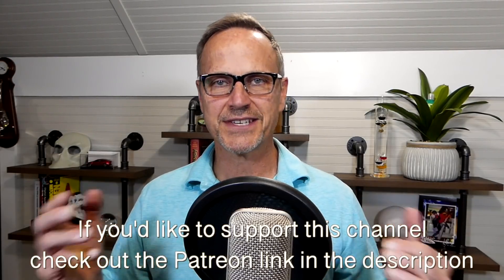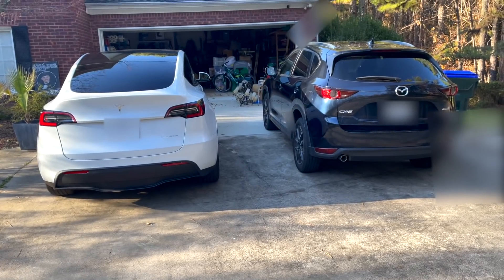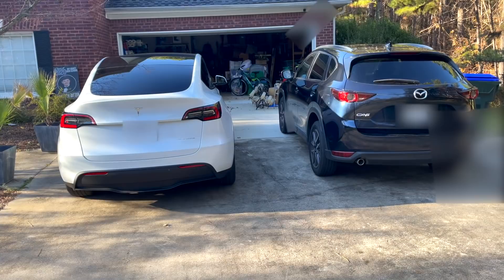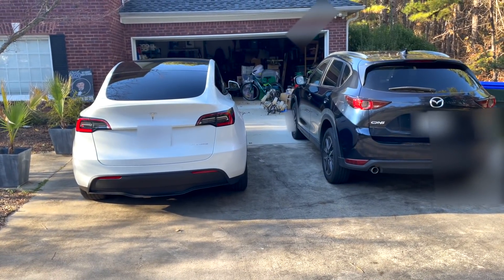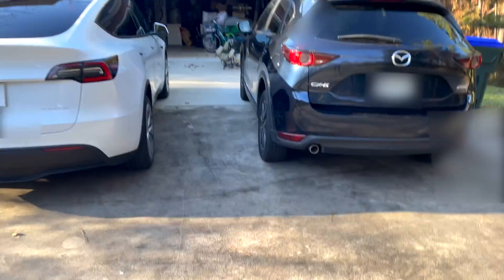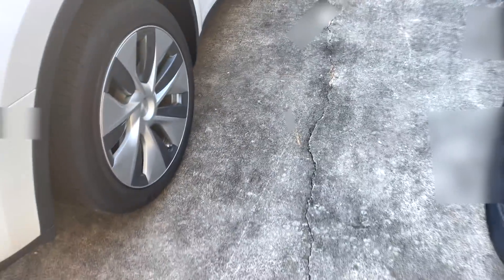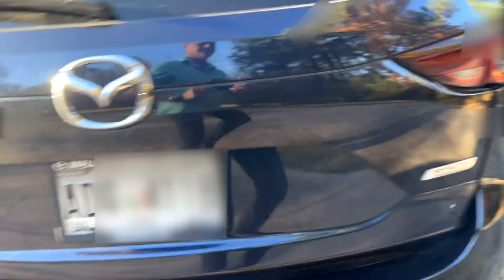First let's do a quick real-world size comparison between our new Model Y and our two-year-old Mazda CX-5. Then we'll look at a number of places where Full Self-Driving 48.10 fails pretty badly. I tried to park them as close as I could to getting their rear tires pretty close to even.